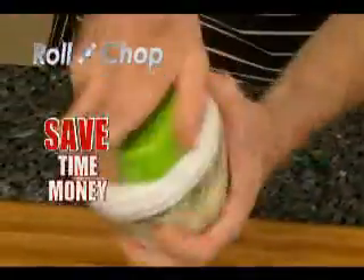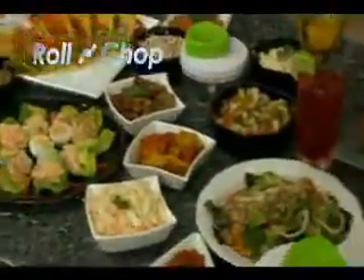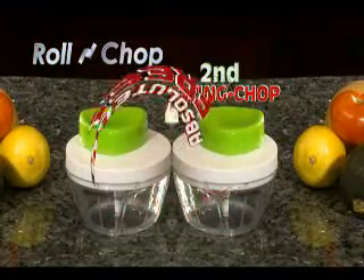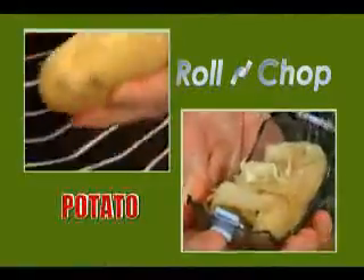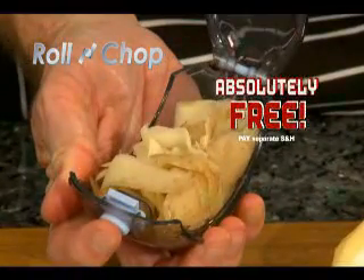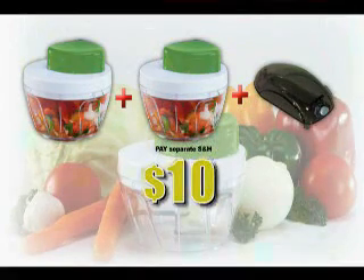Roland Chop saves you time and money, and it's easy to wash and dishwasher safe. Call and order the amazing Roland Chop for only $10. But wait — if you call now, you'll get a second Roland Chop absolutely free. Plus, you'll get this ergonomically designed mouse peeler to peel potato, cucumber, and carrot with no mess, absolutely free. Just pay separate shipping and handling. Two Roland Chops plus the mouse peeler now for just $10. Call now.